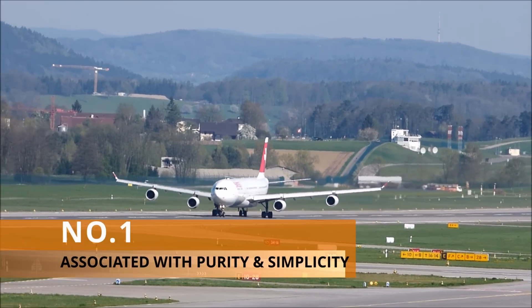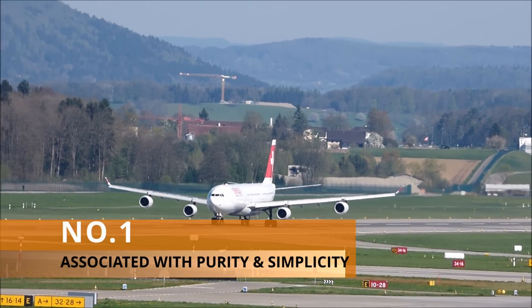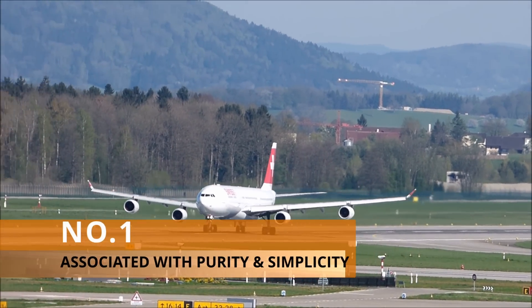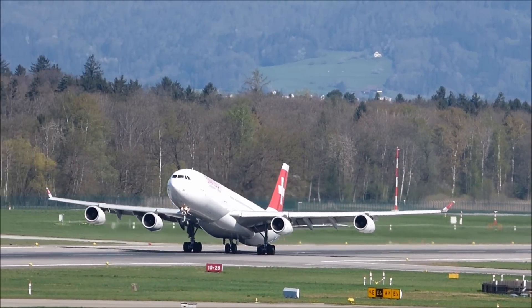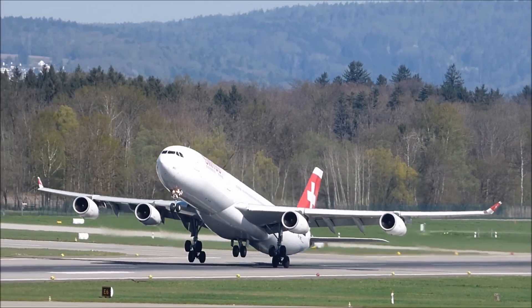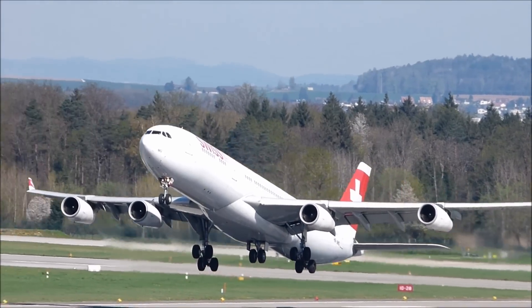Number 1. The white color of planes is often associated with purity and simplicity. But there's more to this color than meets the eye. In fact, the history of why planes are painted white is quite interesting.